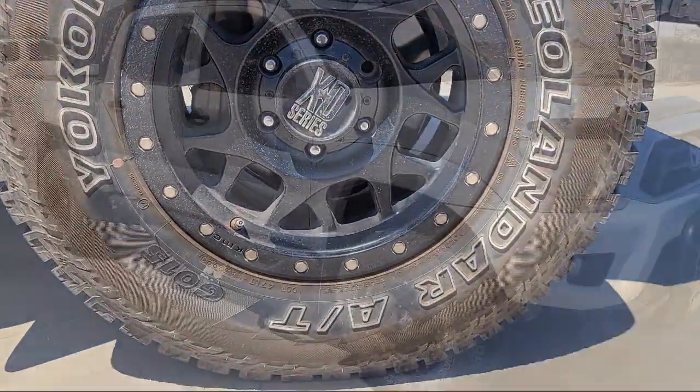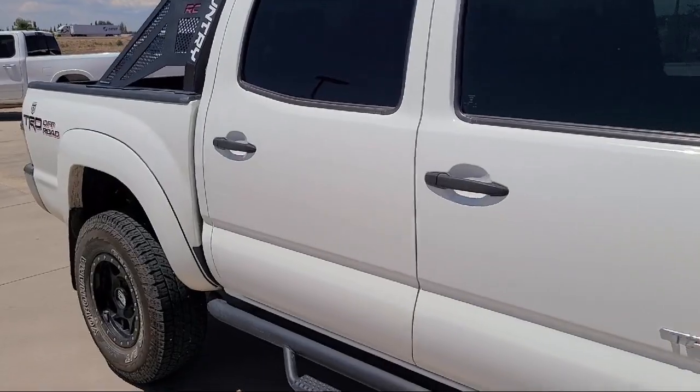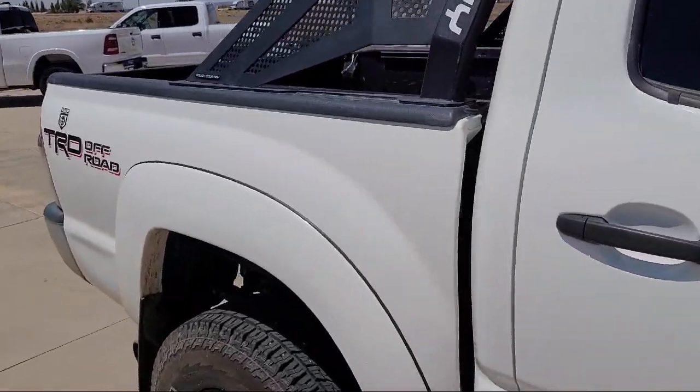It also features a six speaker audio system, side airbags, CD player, power windows, anti-lock braking, and much more.